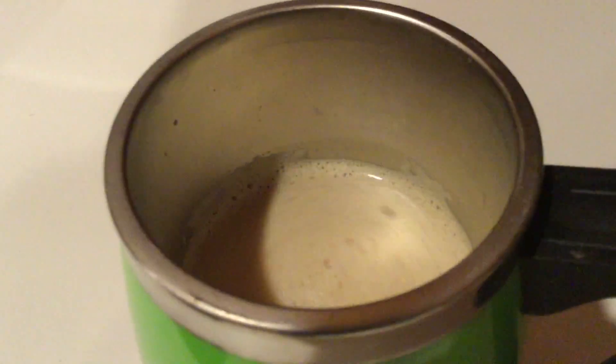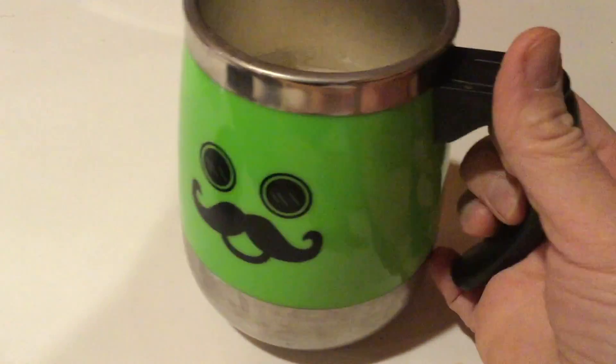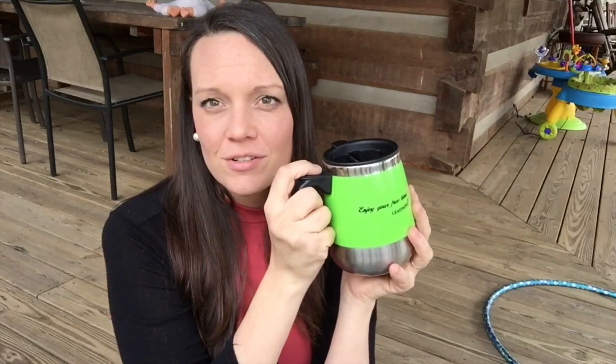I forgot I had it during Christmas time and put it up in the cupboard. And then my kids asked where my mug was, so I got it out and I've been enjoying it this month.